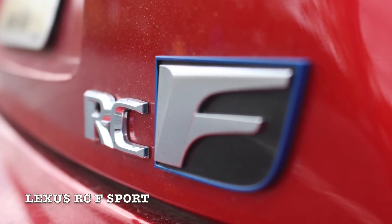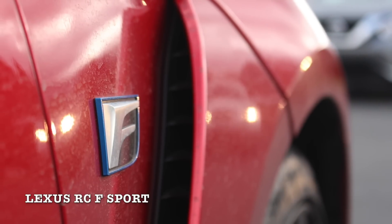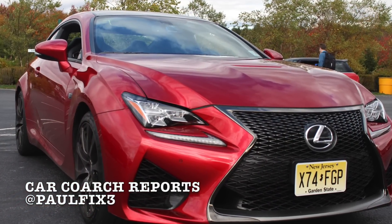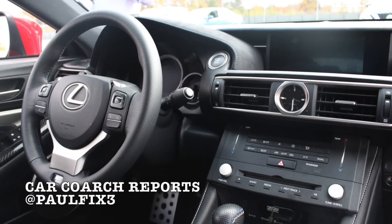Thanks for watching. And remember, always check competitors and crash test ratings before buying a vehicle. I'm Paul Fix III with Car Coach Reports. We'll see you next time.